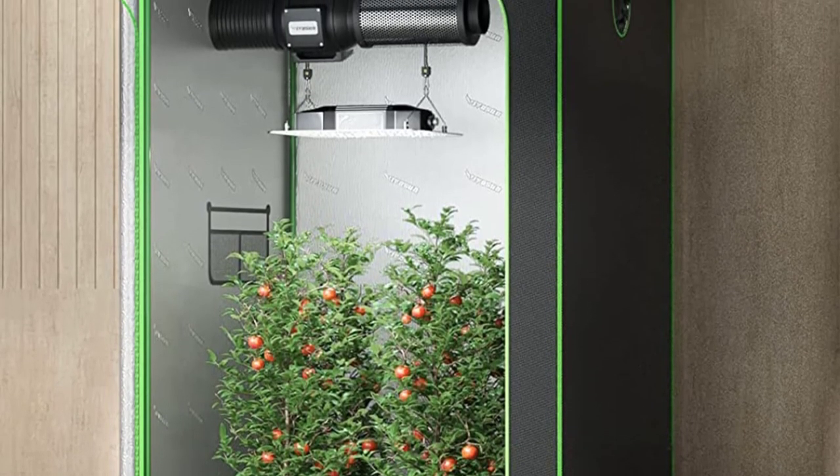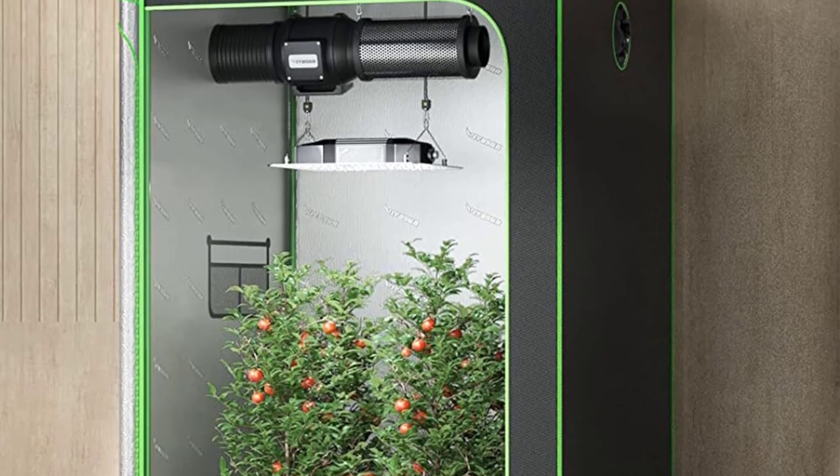It seems that the Vivicine produces superb results, as this grow tent remains very popular as of writing.